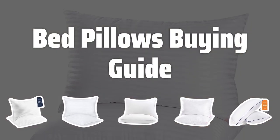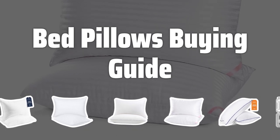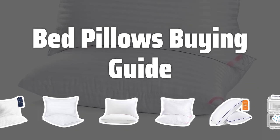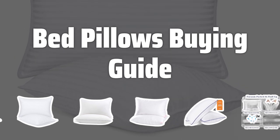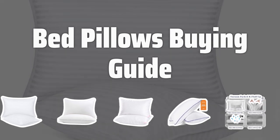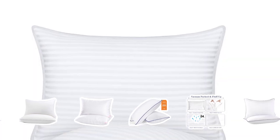Welcome to Top Best Picks. Finding the perfect bed pillow is essential for a good night's sleep. With so many options available, it's important to understand the key factors to consider when choosing the right pillow for your needs. In this video, we'll explore the top factors that should influence your decision when selecting the best bed pillow for a comfortable and restful sleep.